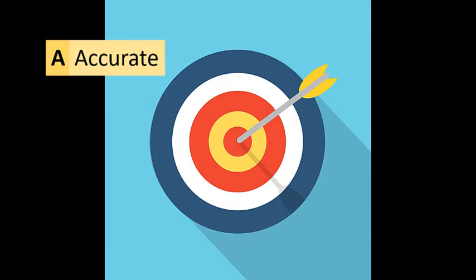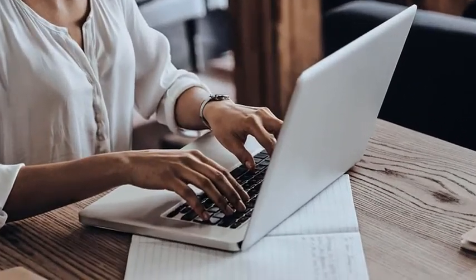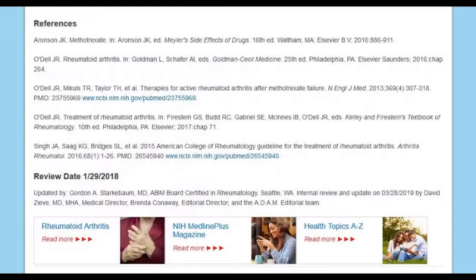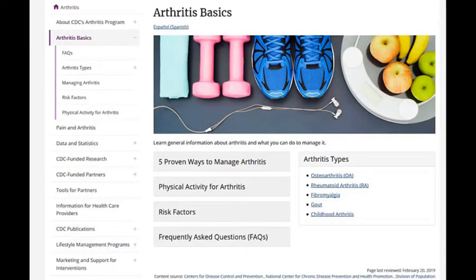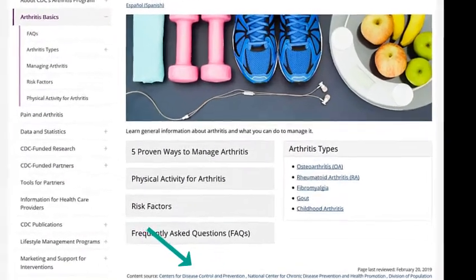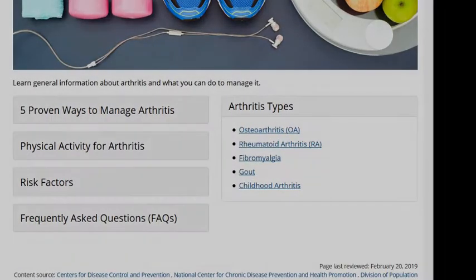The other A is for accuracy. This can be one of the hardest of the five questions to answer. How can you tell if something is accurate when the reason you did your search was to find out about it in the first place? But there are some things you can do. Look for references on the site. If someone is telling you something, how do they know it is right? Either they will tell you where they found the information, or will tell you the qualifications of the author. Good sites will have a link to an editorial board or an author's list that will give you detailed information about who built and maintains the site.